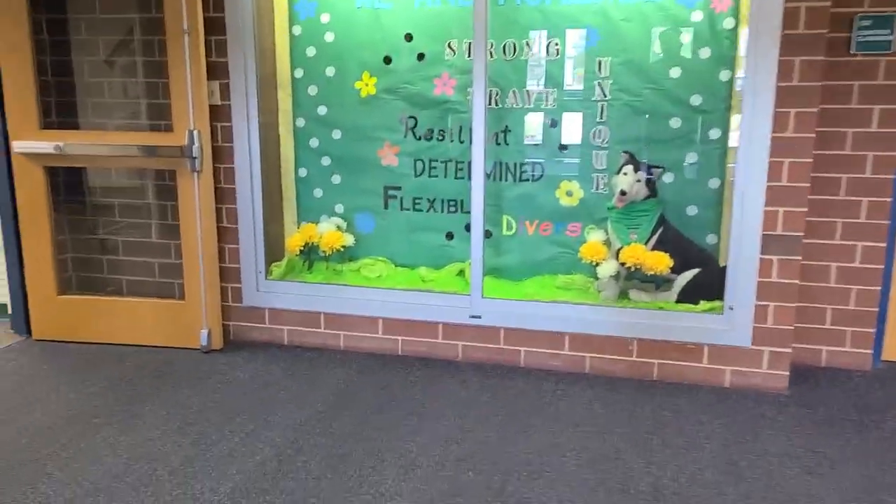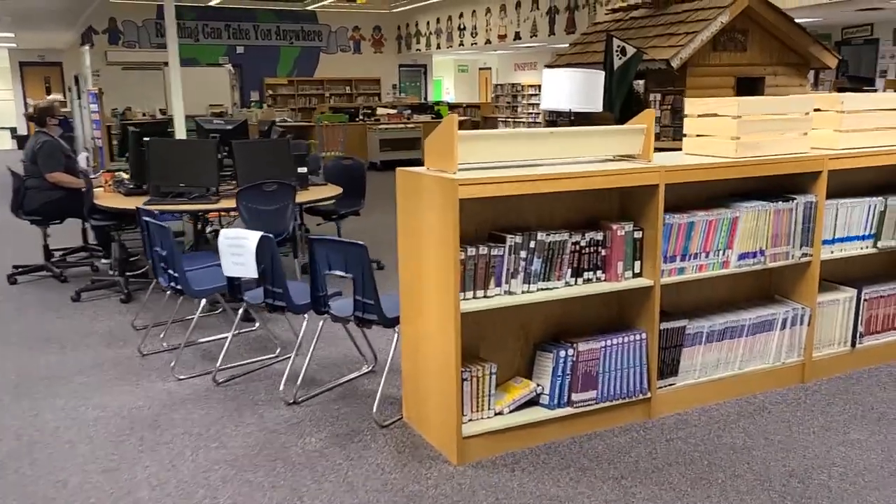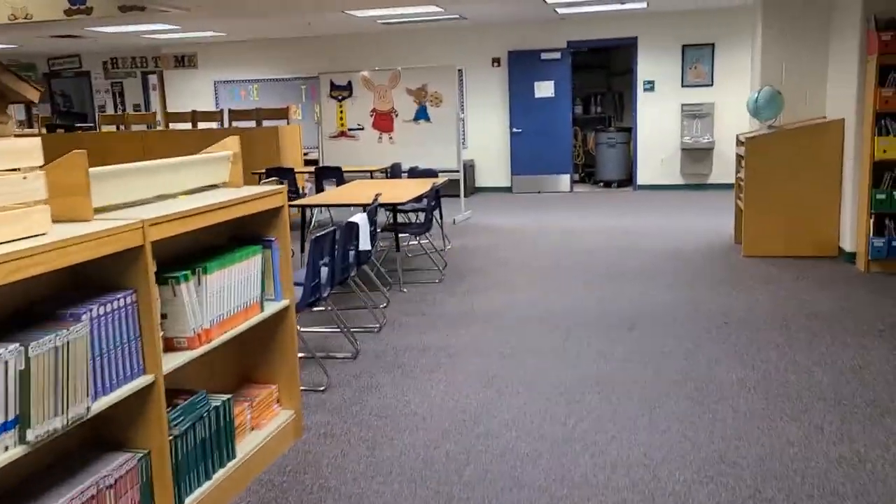All right, we made it to Homestead Elementary, and this is the main entrance when you walk into the building. In order to get to my classroom, we just got to go through the LRC, which is the library, right over here, and then go down this corridor. So there's a library over here.